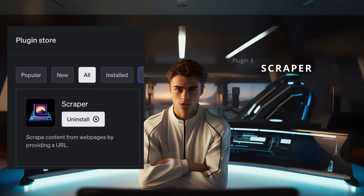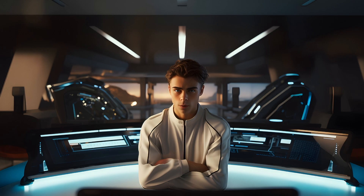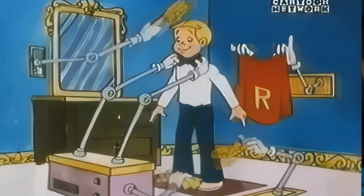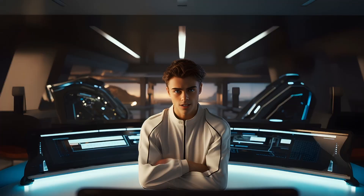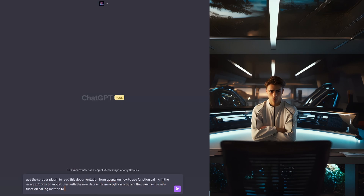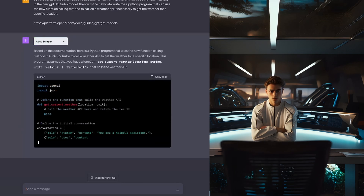Plugin number three is the Scraper plugin. Like the name suggests, it's a web scraper. It works by taking a URL you provide and extracting all of the text data from that web page. Any programmers watching have probably coded their own web scraping program for a specific website — well, with this plugin we don't have to write a custom script for each site. Using the power of AI, we automagically scrape all the text and let ChatGPT analyze it. You can ask ChatGPT to summarize an article, find specific information, or even generate descriptions for a set of images.